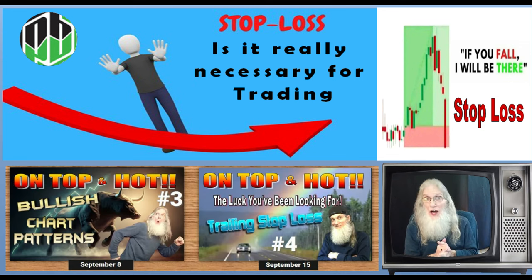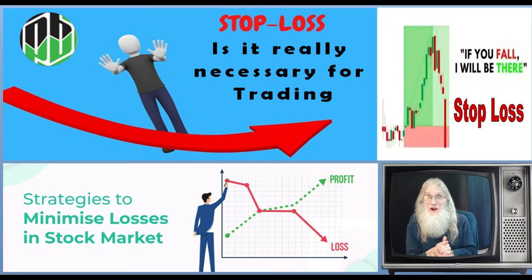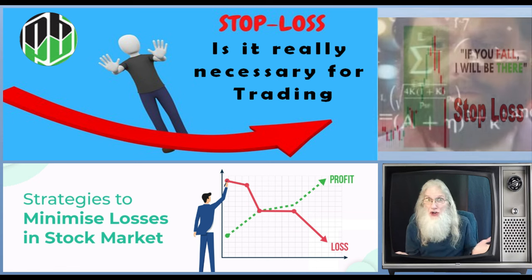Well, today I'm sharing another lesson with you — probably the absolute most critical piece of information I could share. I should have probably done this one first. We are going to talk about stop losses. Should you use them?